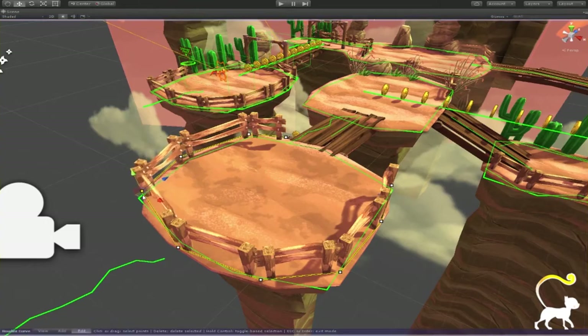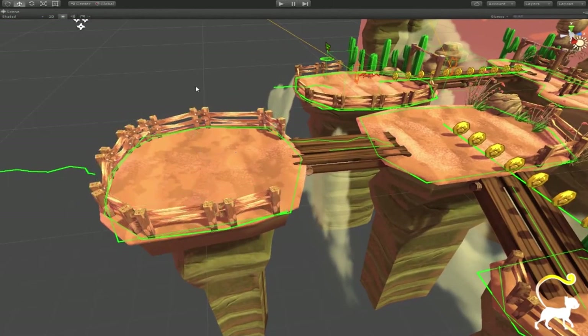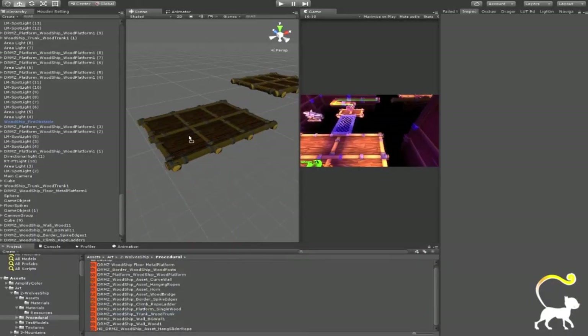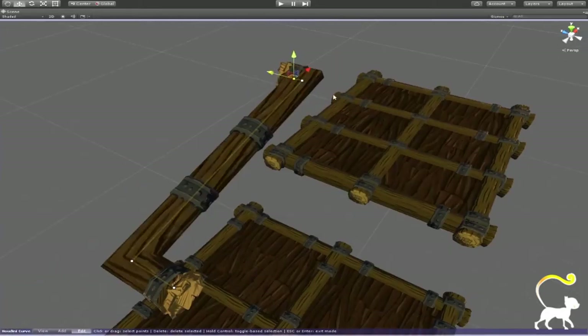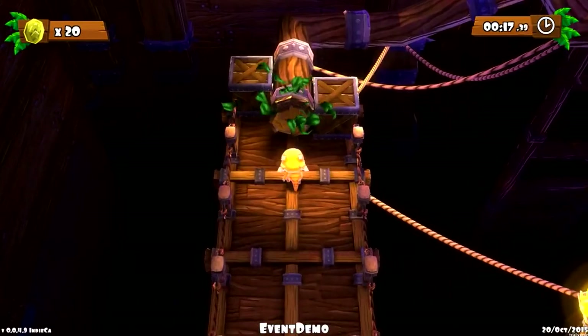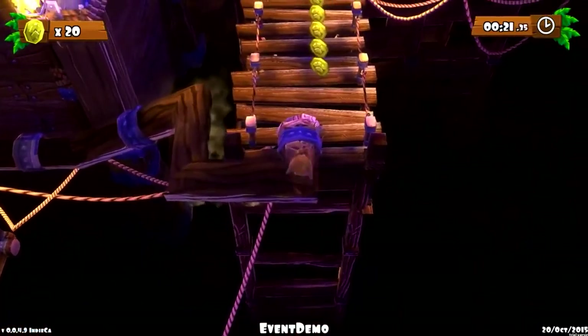Since I was able to use Houdini, the visual quality of the game has improved a lot. So I can focus on the quality of the game. Instead of making a lot of variations on the art for one single asset, I only create a procedural model which can be tweaked. I can achieve better quality very fast.